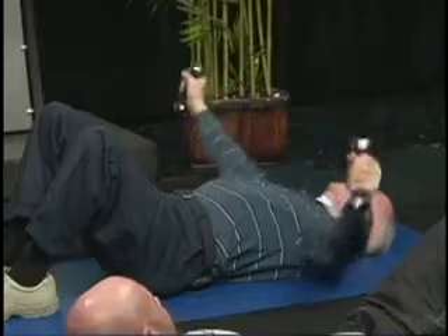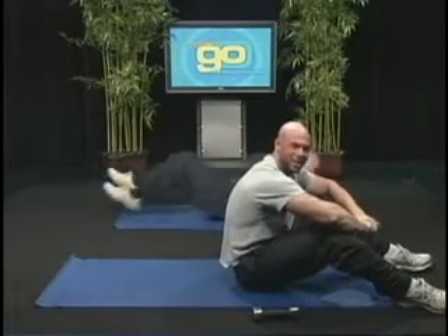How are you feeling over there? I'm still here. Alright everybody, now it's your turn to Get Up and Go.